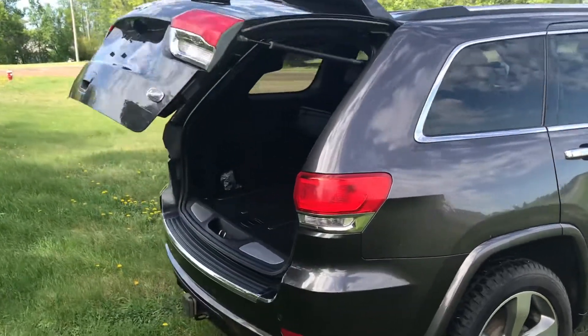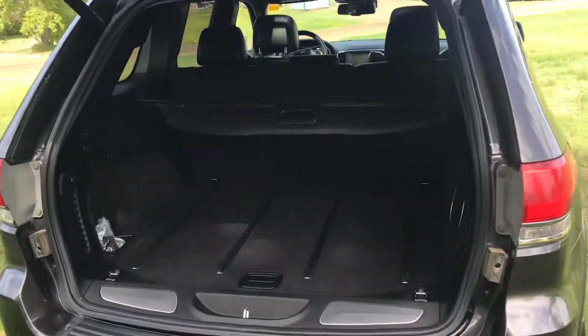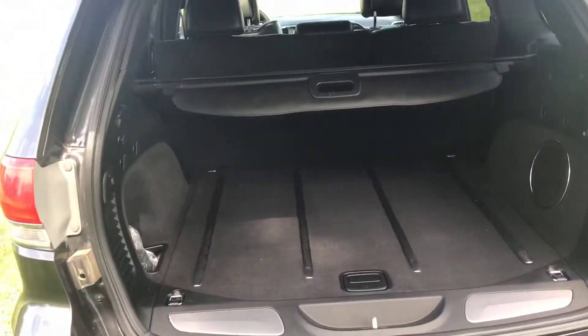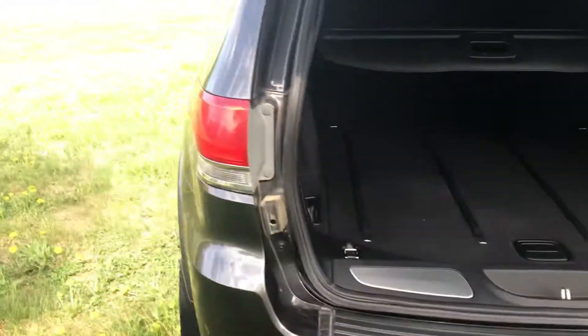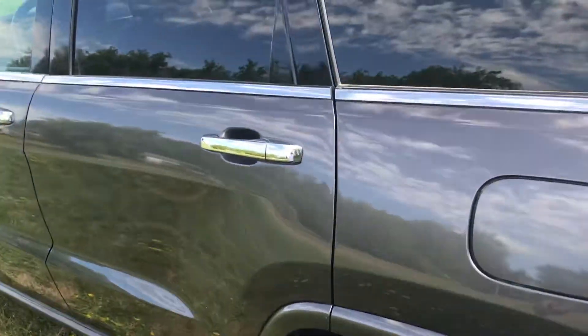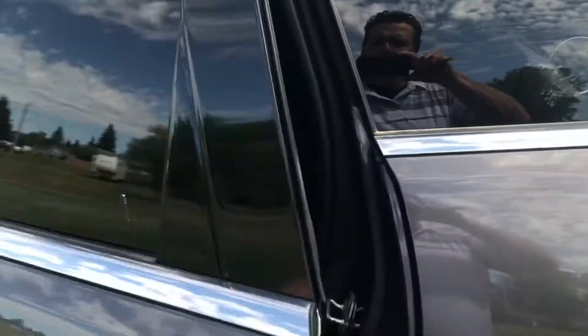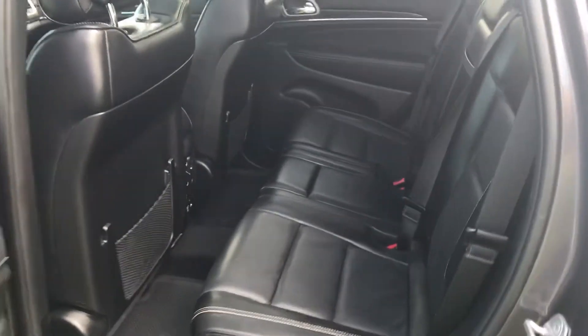Very clean interior. Full-size spare tire. Nice clean black leather interior.